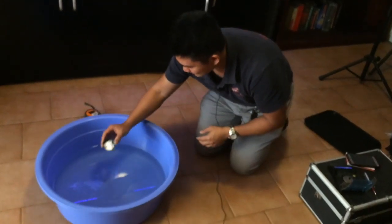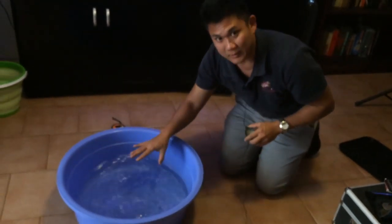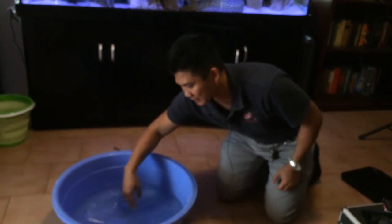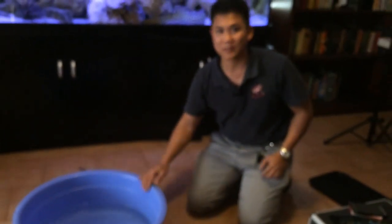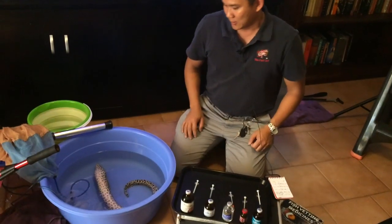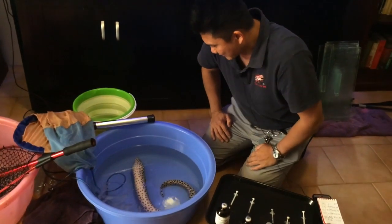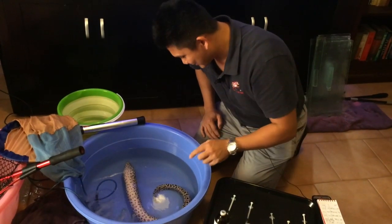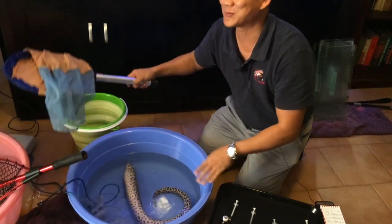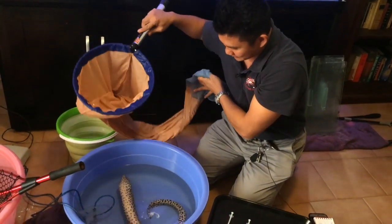We're just adding the MS-222 anesthetic. In marine water you don't need to buffer it because there's enough buffer in the solution already, but if we're sedating a freshwater fish you'll have to add sodium bicarbonate — otherwise known as baking soda. George now looks very calm and sedated; he's upside down and probably at surgical anesthesia stage. I'm going to pop him back into the koi sock — we had him out of it so we could observe him better.